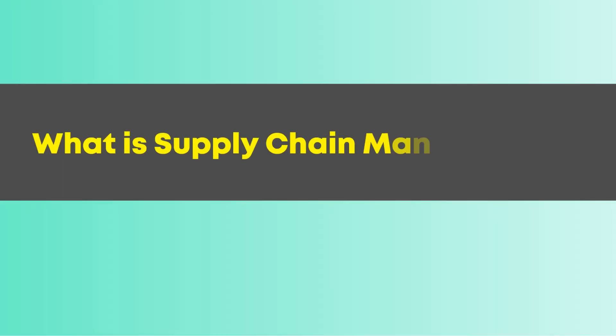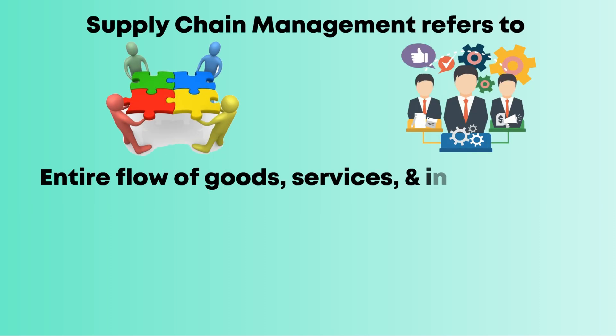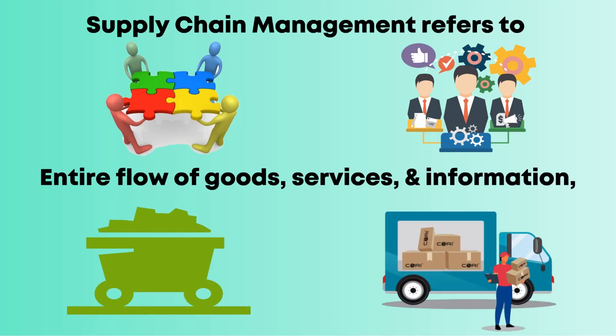What is supply chain management? Supply chain management refers to coordinating and managing the entire flow of goods, services, and information, from raw material sourcing to delivering the final product to the customer.